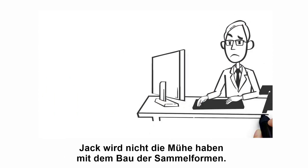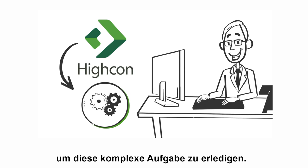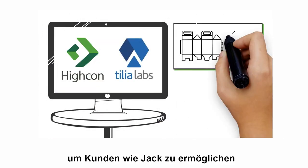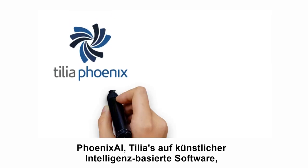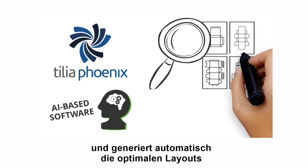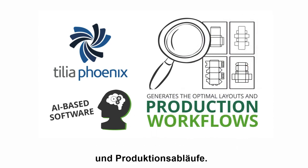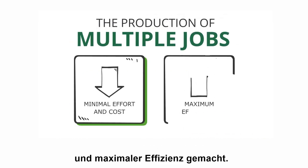And don't worry — Jack won't have all the hassle of building the ganged layouts. Highcon will provide him with the right tool to do that complex job, because Highcon has teamed up with Tilia Labs to enable customers like Jack to automate the ganging process and easily implement digital manufacturing. Phoenix AI, Tilia's artificial intelligence-based software, analyzes all jobs in the queue and automatically generates the optimal layouts and production workflows. Then the production of multiple jobs is done with minimal effort and cost and maximum efficiency.